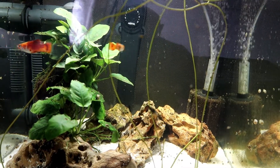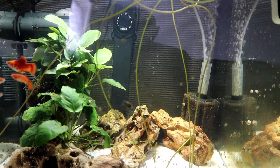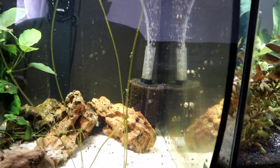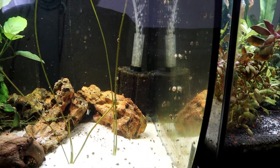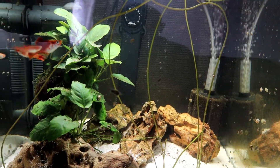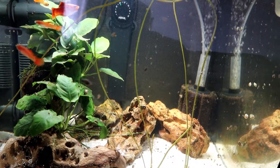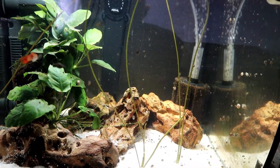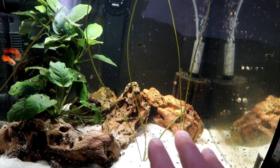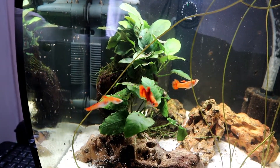Everything's looking good in the flex today. Fish are doing quite well. We do have a snail problem as you can see — it's looking bad. Bonsai lilies are doing well. Been off for a little while so we're going to do a couple of updates. I might swap all this out; I'm not really happy with the way this has all gone, so we'll have to wait and see.